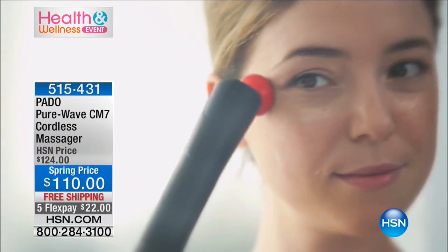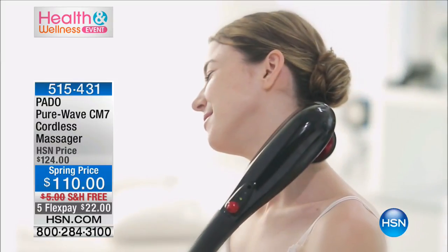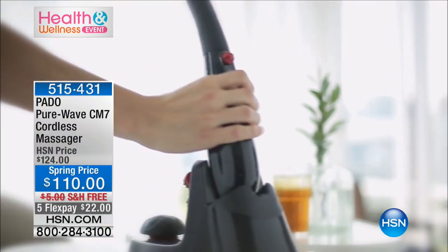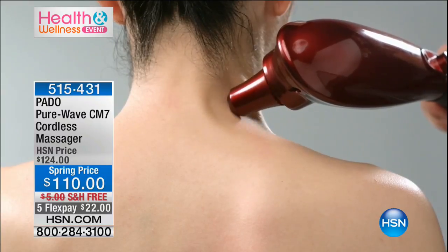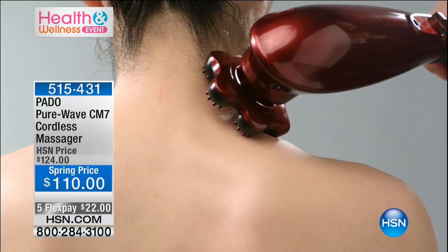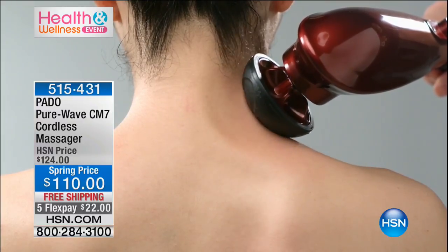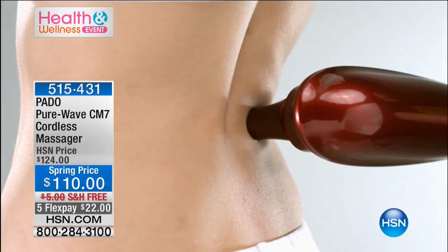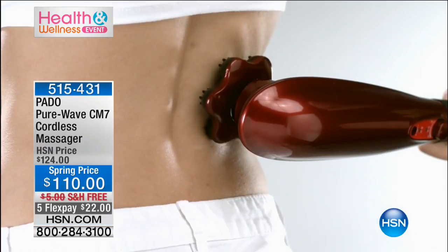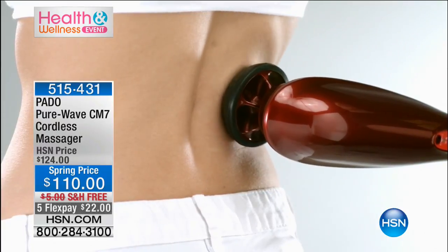Imagine being able to rub your sore, tired, achy feet whenever you get home from work. Are you waiting tables, a teacher, a nurse? Whatever it is you do that puts you on your feet for hours and hours — this can give you great relief and make you feel so good again. Mother's Day is coming up. Instead of buying one massage, you could give her a massager and then keep the massager! This is kind of incredible. I love that it's cordless, because that means you can use it anywhere.